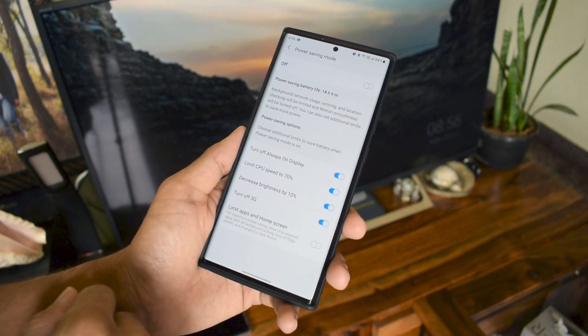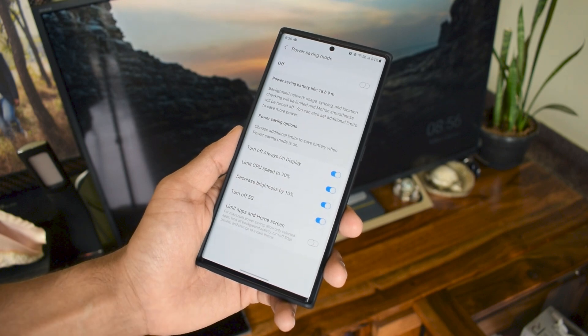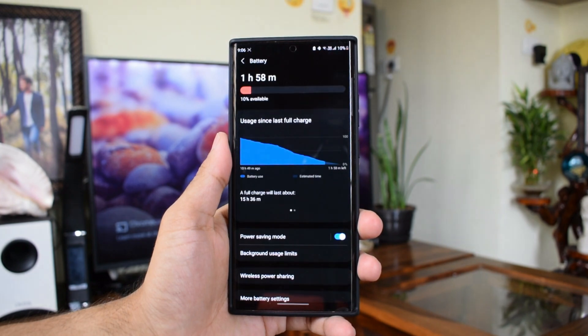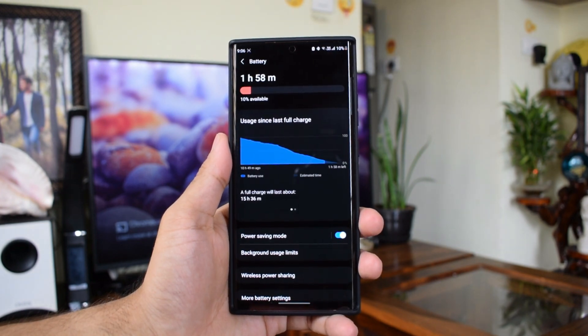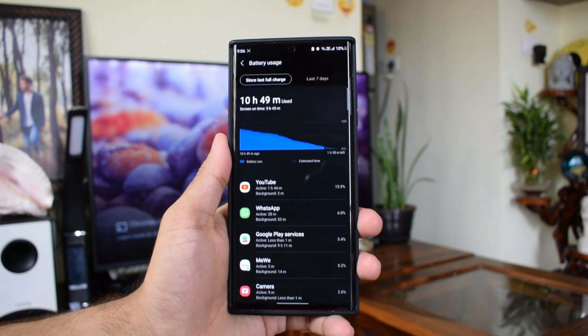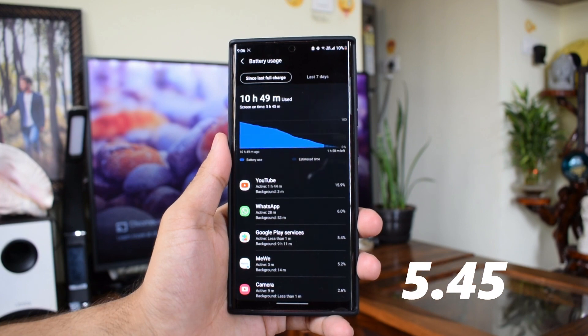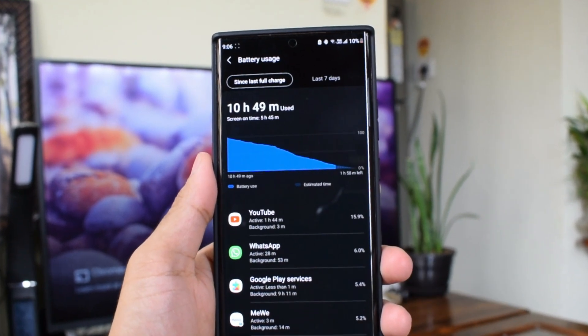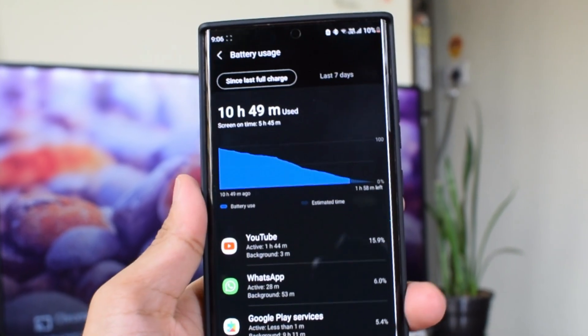With these settings, I unplugged the phone at 9:30 in the morning with a full charge and it lasted till 9:30 PM at night with about 10% battery still left, giving me a screen-on time of 5 hours 45 minutes.